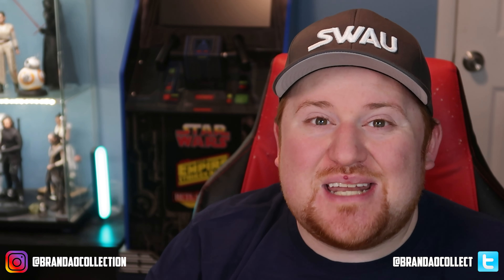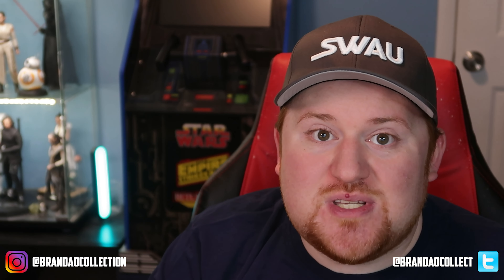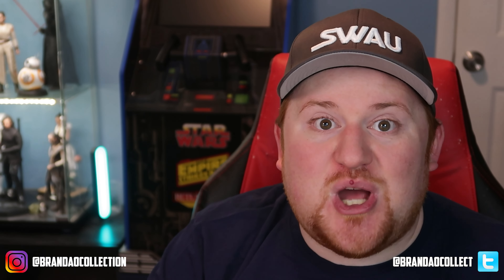Hello everyone! Welcome once again to Brandeo Collection. Today we have some more exciting autograph pickups, specifically some big behind-the-scenes players of the original Star Wars trilogy and beyond. Stick around and we'll take a look right after the jump.